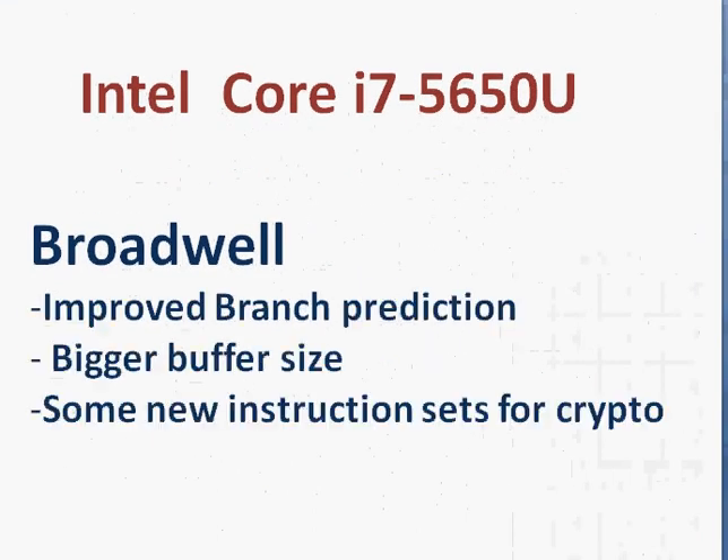Comparing Haswell and Broadwell on the processor side, Broadwell sees improvement with better branch prediction, so it does not have to hop around with a lot of branches — and that's where the performance improvement comes from. The bigger buffer size also helps, and there are new instruction sets for cryptography that software can take advantage of, though adoption will take some time.